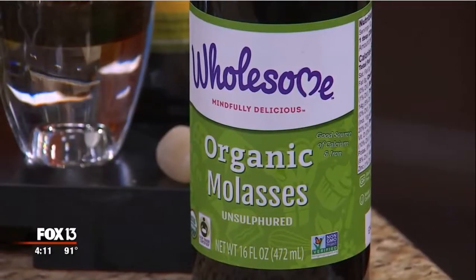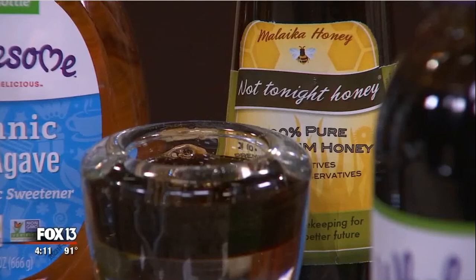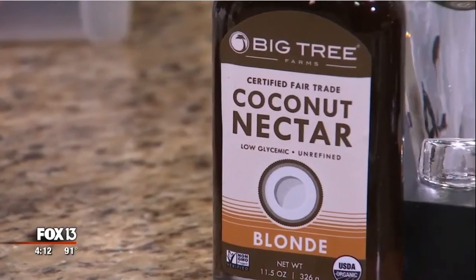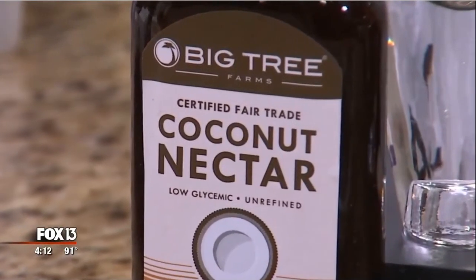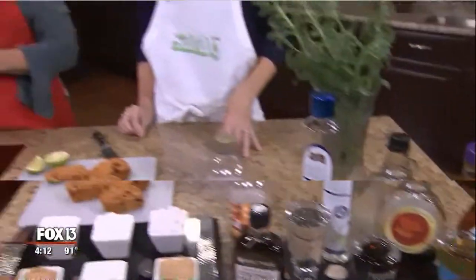They all have different flavor profiles for different recipes, which is nice, but they are added calories. Some of these have 140 calories for two tablespoons — that's more than honey or maple syrup. And with the marketing, you'll see claims like 'this one has magnesium' or 'this one has electrolytes,' but when you really look at the amount, it's really not that much more, if any.